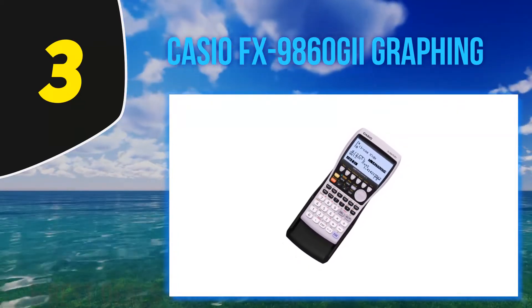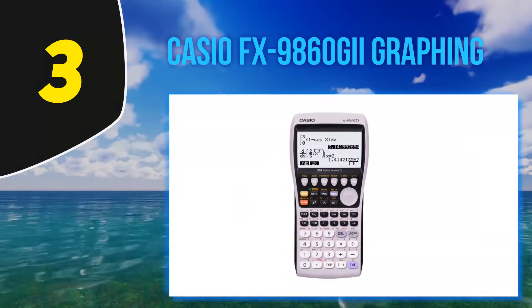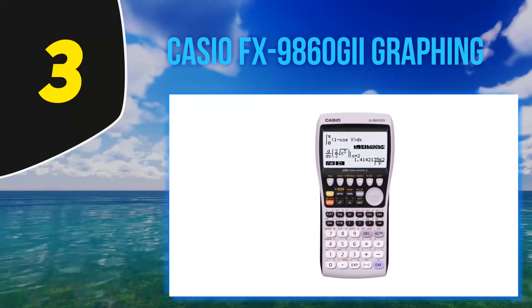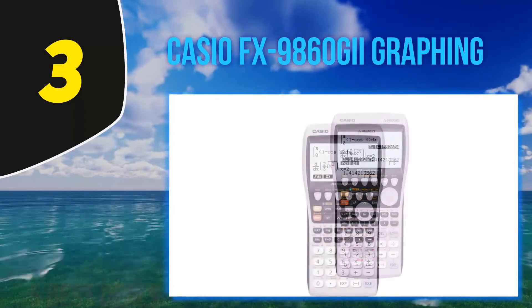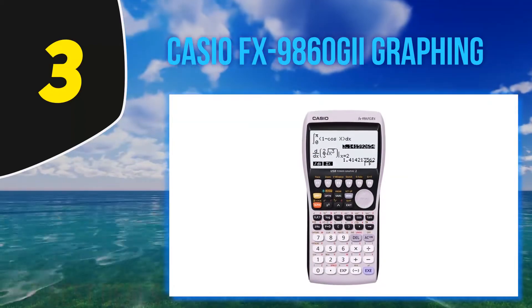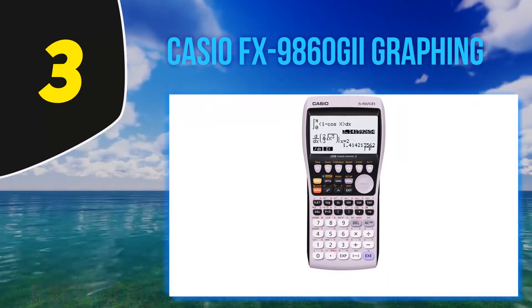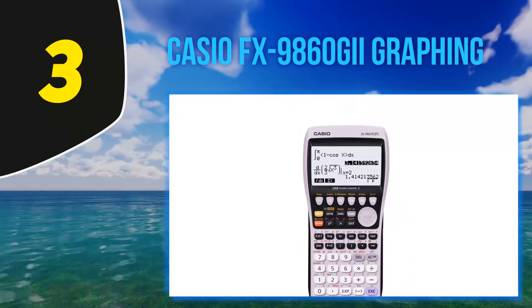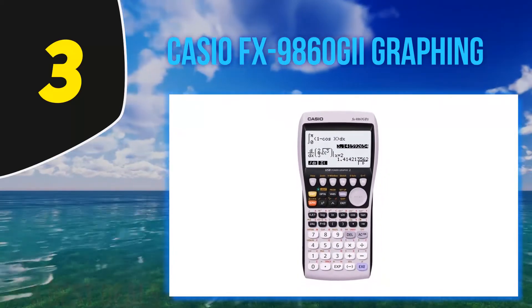This calculator can be used for a variety of math courses from pre-algebra to statistics, and has expanded functionality such as a built-in spreadsheet application that makes it useful for science courses like biology, chemistry, physics, and even business and finance courses. It's especially great for students taking calculus. You can navigate functions using any of the 15 pre-loaded icon menus.